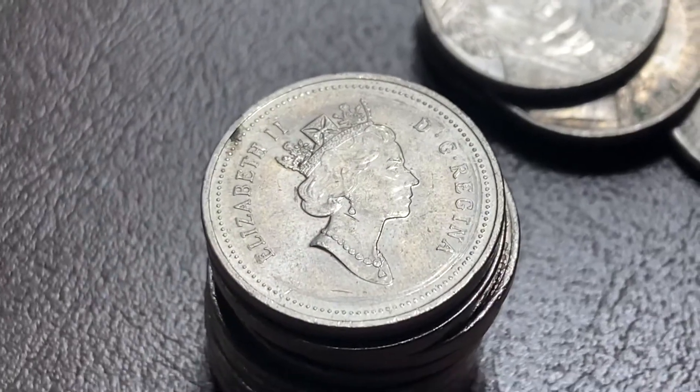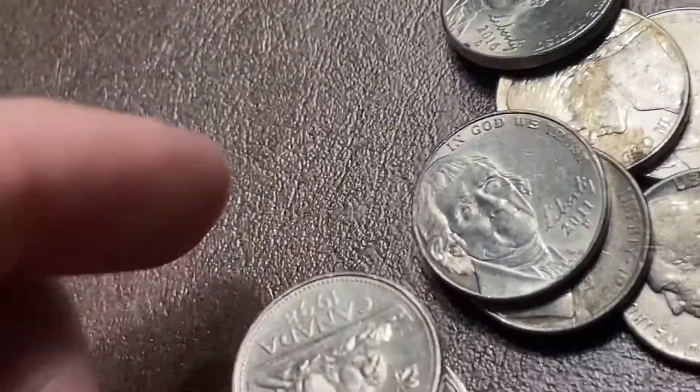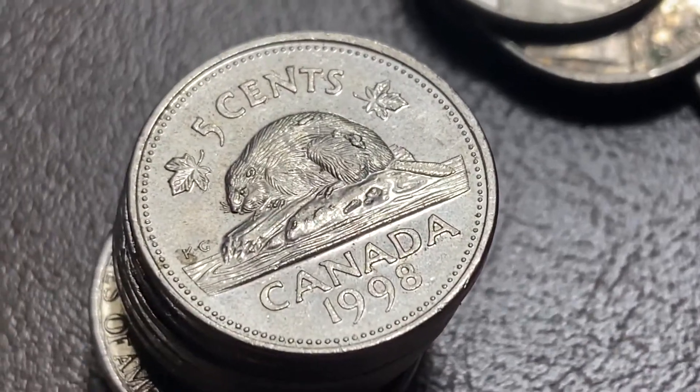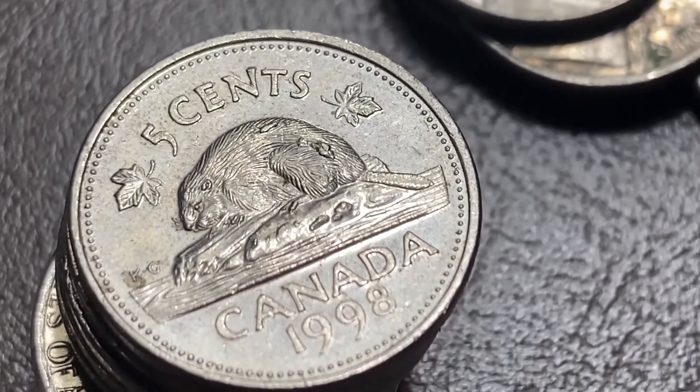And it's our first foreign — Queen Elizabeth II, 1998. Such an awesome design.